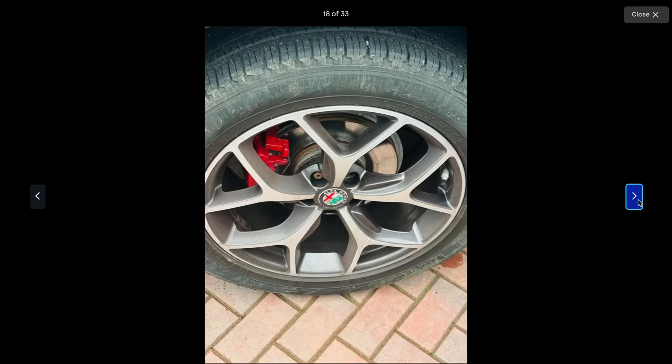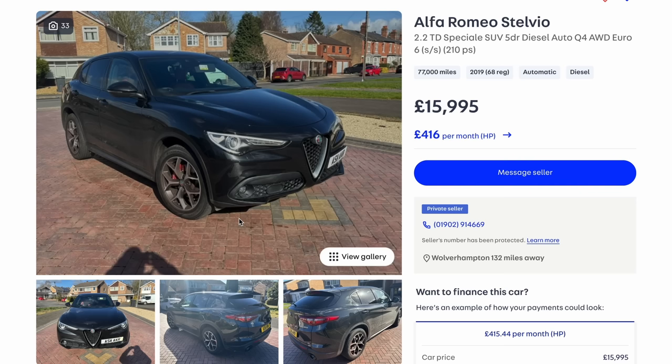So that's the SUV option. Let us know in the comments below what SUV we didn't look at — I'm sure there are loads of sensible ones we didn't think about. Drop in the comments what you would pick.